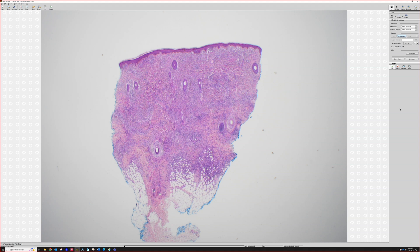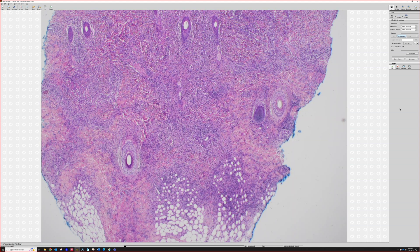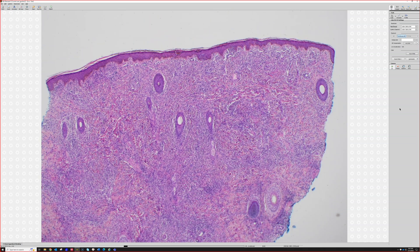Yeah, you're right, there is some fat entrapment there, which is always good to think of DFSP. But it's great to remember a variety of things can entrap fat, so it's good to keep that in mind. The one thing from low power that makes me think maybe not DFSP is how blue it is — it looks more cellular. We'll go closer, because sometimes at 2x I'm right and I can get a subtle diagnosis, and sometimes I'm spectacularly wrong. That's why I always try at 2x — it's a great way to train your eye and realize things that can mimic each other.